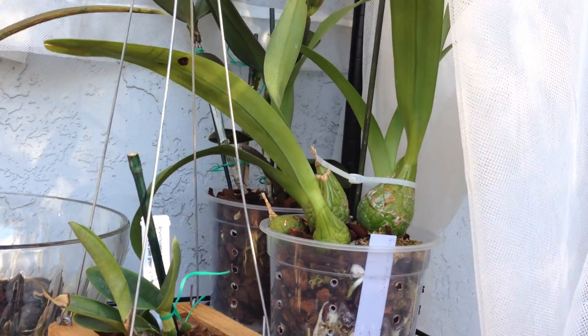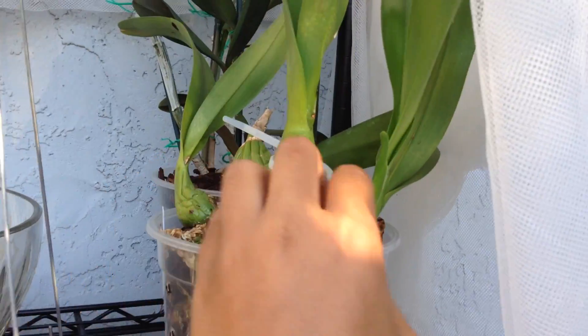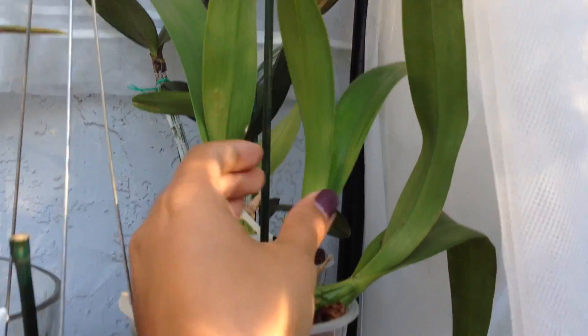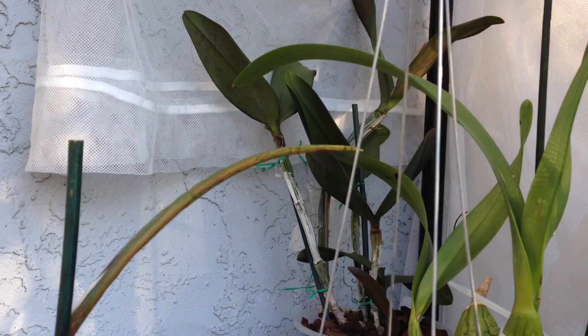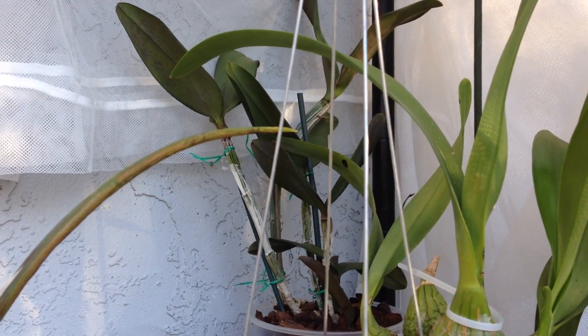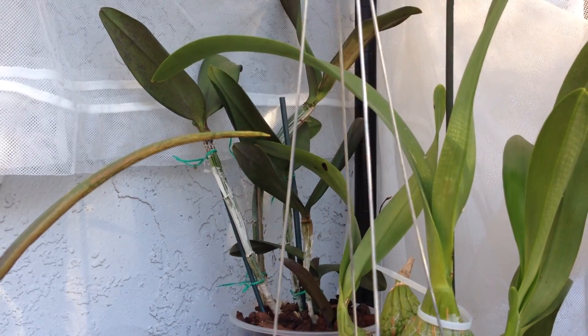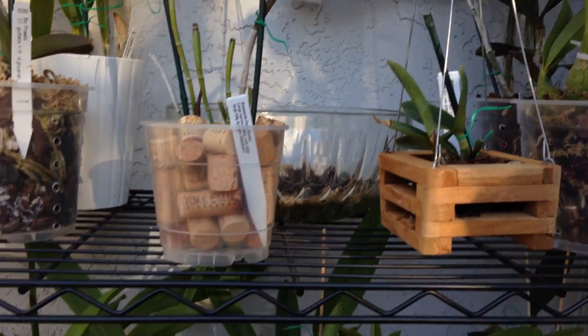Here is my Encyclia cordigera. It has new growth and it's doing really well, getting really big. And back there is Peniana — so it's Penicorota by Rhyncholaelia digbiana. I had a sheath that dried out but nothing was in it.